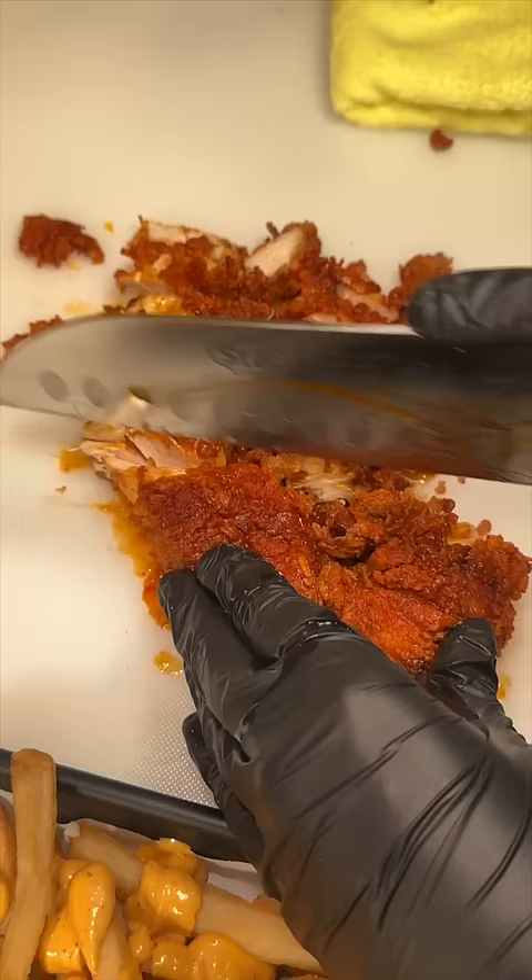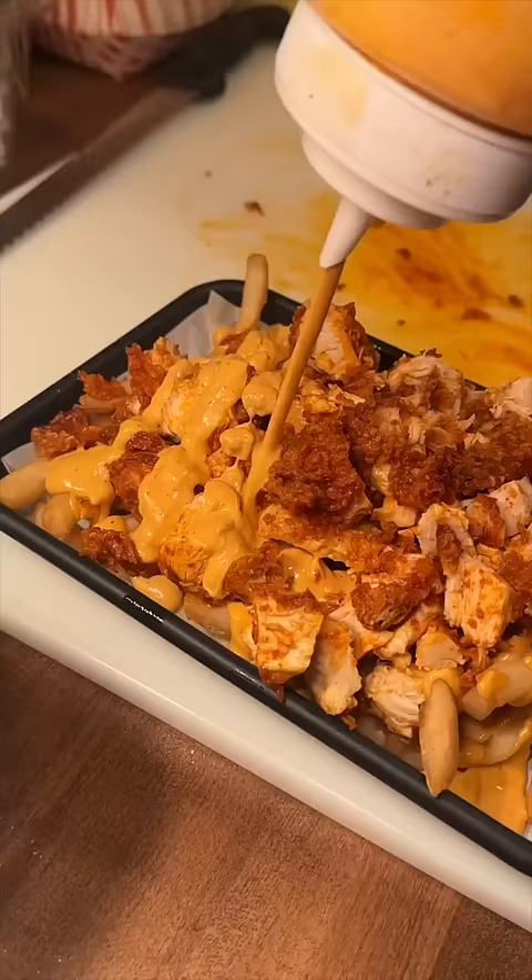Then, Flamin' sauce drizzled fries get two chopped up hot chicken tenders, and yes, another sauce drizzle. They're loaded fries.